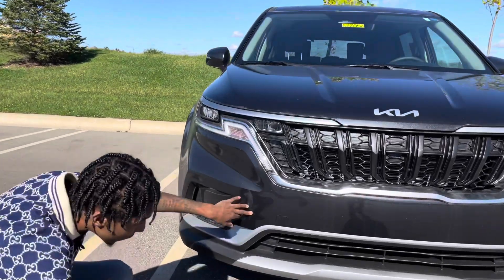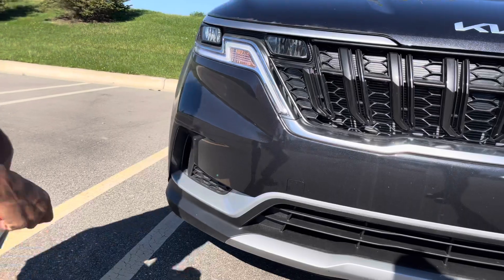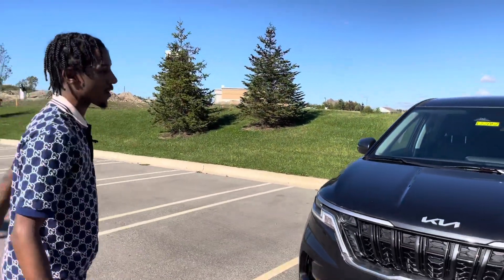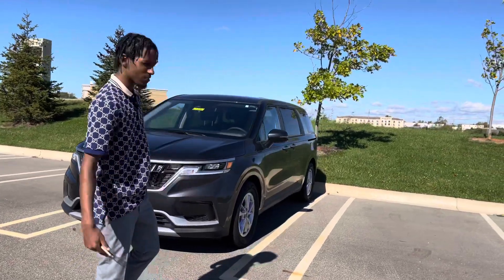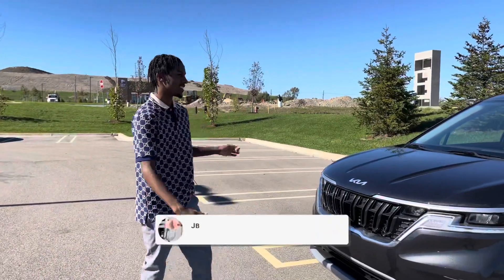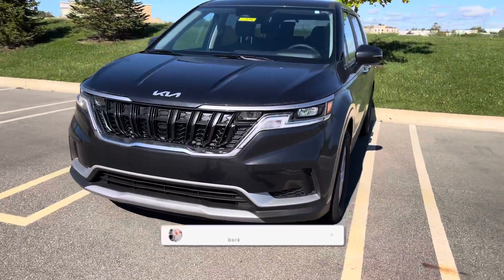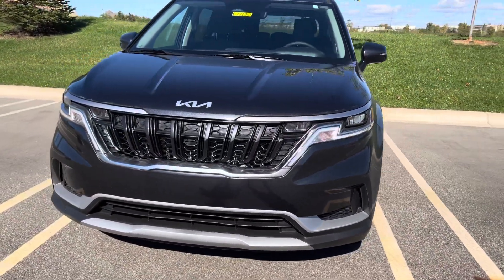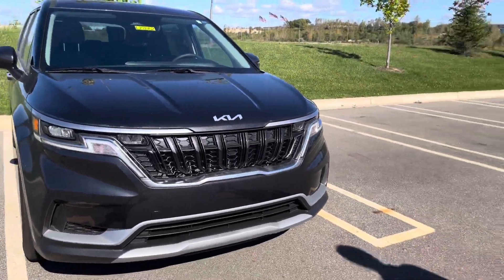You got a couple of front safety sensors in the front. This is not the top-of-the-line model right here — this vehicle is sold by the way, so come to Kia if you want a Carnival, Stinger, whatever you want. This is new for 2022 — for anybody that don't know, this is one of their 2022 lineup vehicles. Let's get on to the driver's side.